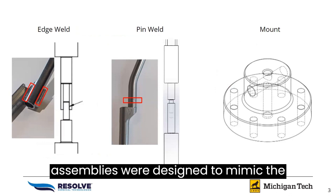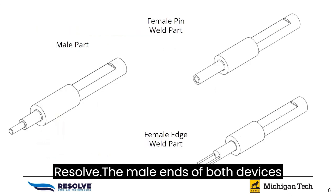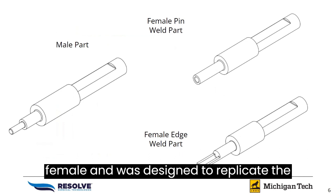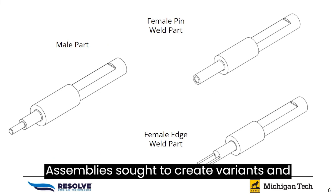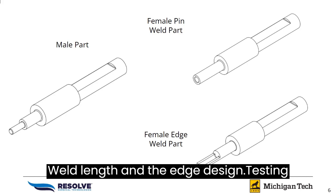Our two assemblies were designed to mimic the current instruments manufactured by Resolve. The male ends of both devices were sized to match in order to improve manufacturing efficiency, while one female end was designed to replicate the bed of the edge weld and another to replicate the pin weld. The assemblies sought to create variance in weld volume by differing shim size between parts in the pin design and weld length in the edge design.